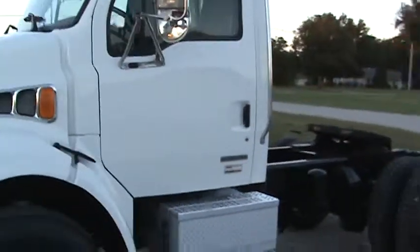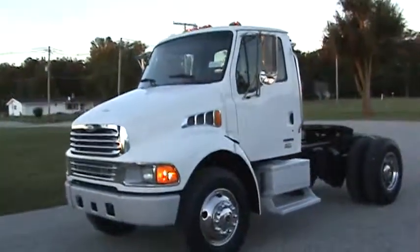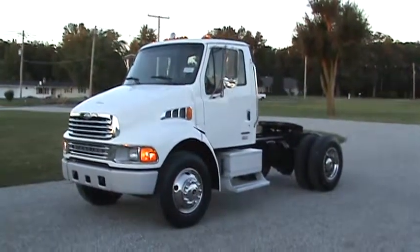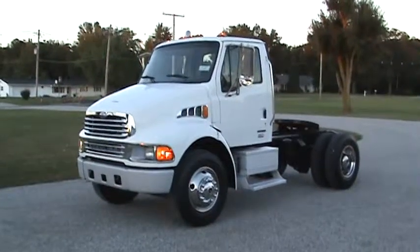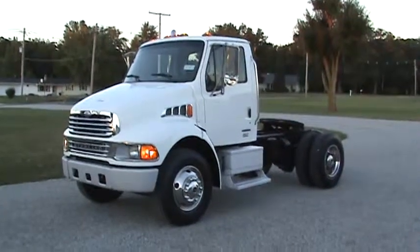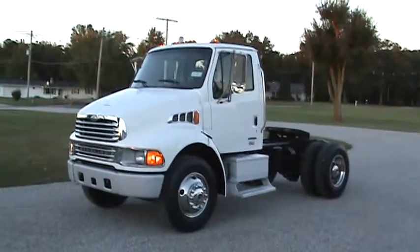That concludes the video on the 2004 Sterling Actera. You can reach me at 260-437-4577, or by email at Brent at imel motorsales dot com.